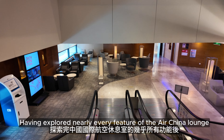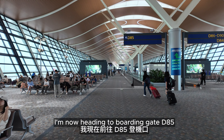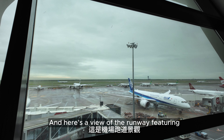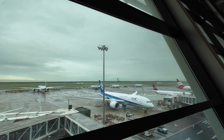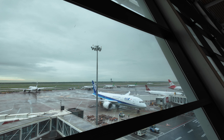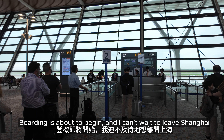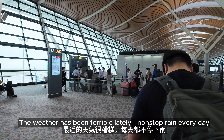Having explored nearly every feature of the Air China Lounge, I'm now heading to boarding gate D85. Here's a view of the runway featuring an All Nippon Airways Boeing 787-8. Boarding is about to begin and I can't wait to leave Shanghai — the weather has been terrible lately with non-stop rain every day.